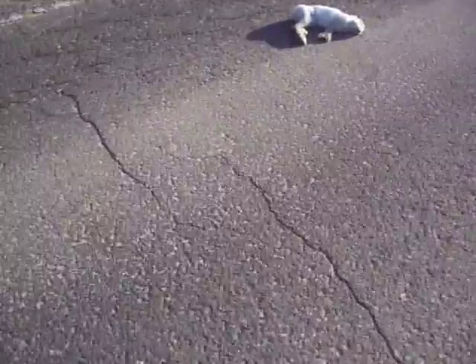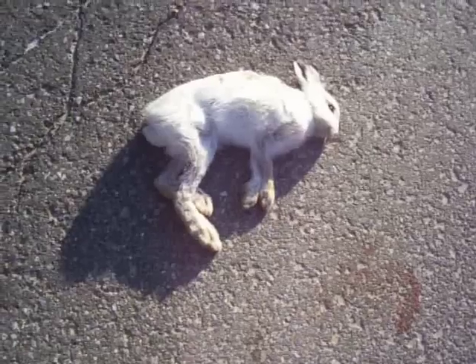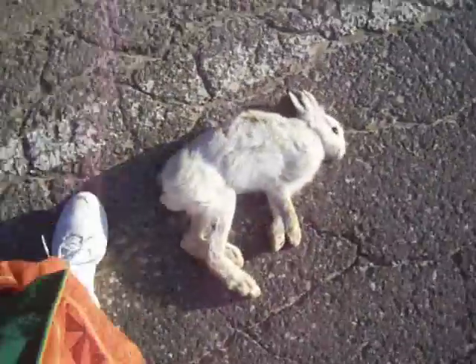Not deer, I'm sorry. This is a snowshoe hare. Look at that. Isn't that amazing? Take them off the road.